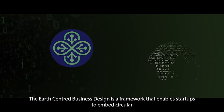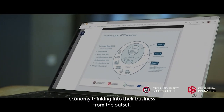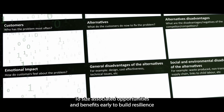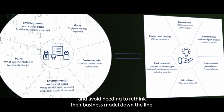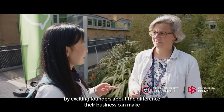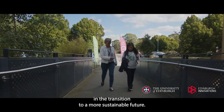The Earth Centred Business Design is a framework that enables startups to embed circular economy thinking into their business from the outset — to size associated opportunities and benefits early, build resilience and avoid needing to rethink their business model down the line. Earth Centred Business Design demonstrates a new way of operating by exciting founders about the difference their business can make in the transition to a more sustainable future.